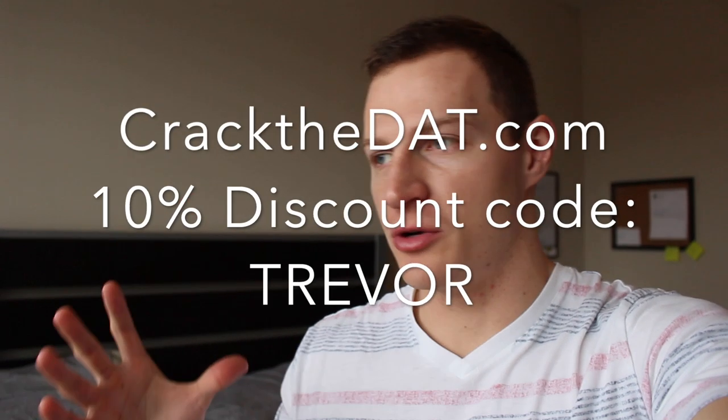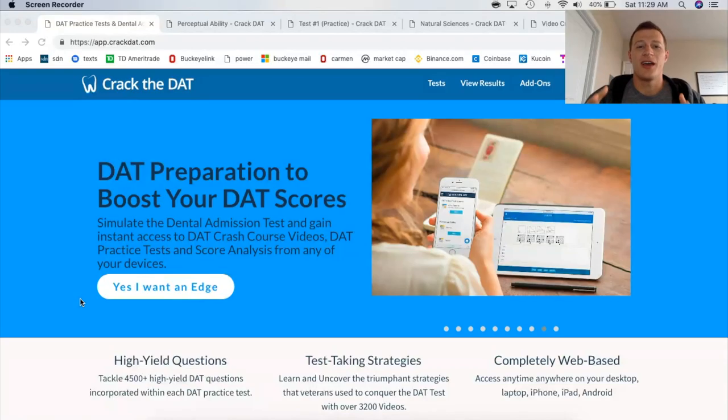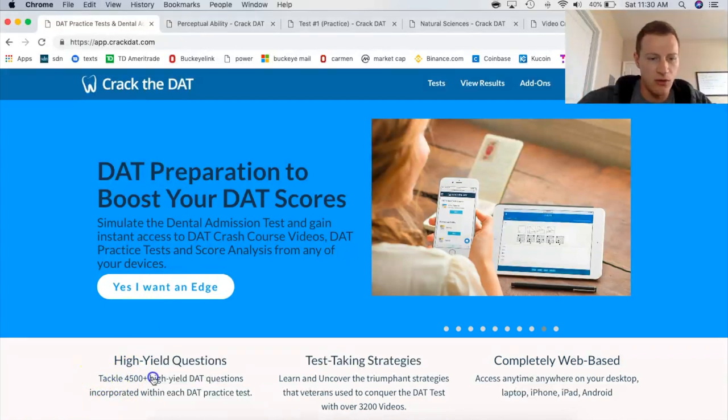With that being said, let's jump over to the computer and I'm going to show you guys crackthedat.com. They're an awesome resource that covers every single section in the DAT. I've been extremely impressed not only with their customer service but with the compilation of information and material that they've been able to put together. So here we go — this is Crack the DAT's homepage on their website.